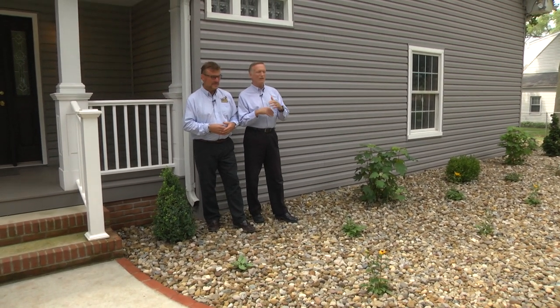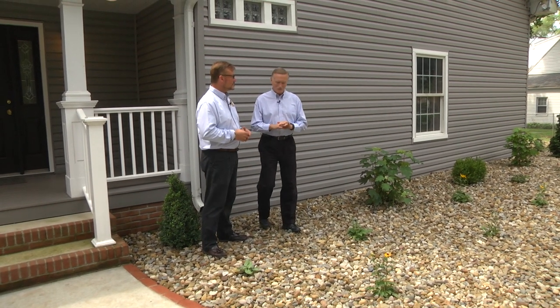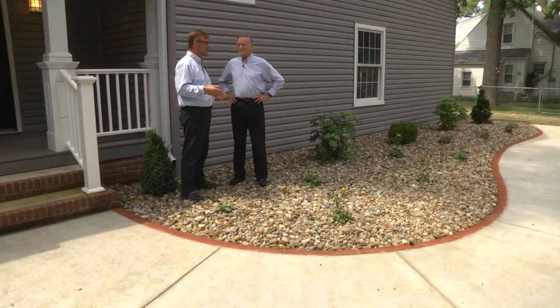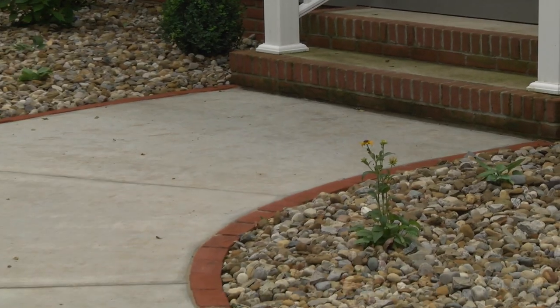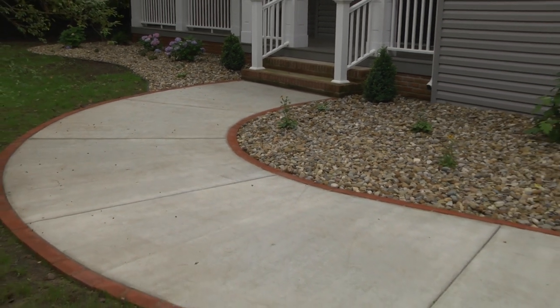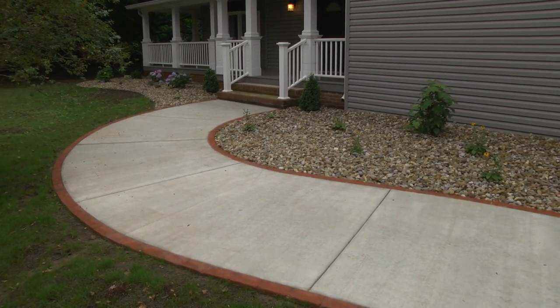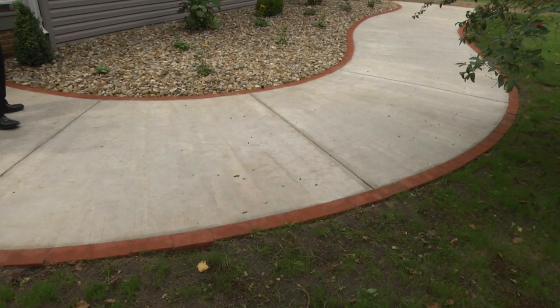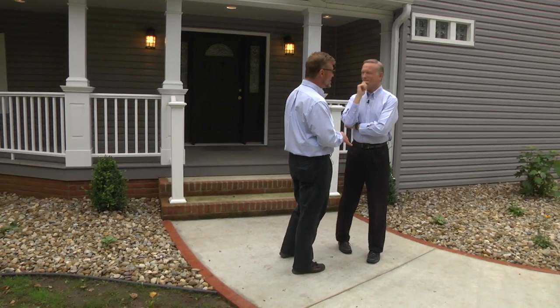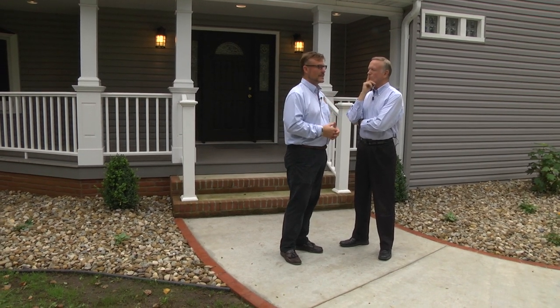When you talk about curb appeal, it's not just the stone ground cover and the new plantings, but also the sidewalk. When I first came out here earlier this year, there was not a sidewalk up to the house. We pulled it further away from the house because we're blessed with so much land here, and it's also a very wide sidewalk — six feet in width. Stuart's vision was to have it edged in paving bricks, called a soldier course, all cut and mortared into place. We picked a paving brick with red tones to match and tie in with the brick foundation on the front porch, and as we walk around the side, you'll see the brick fireplace as well.